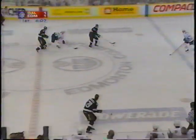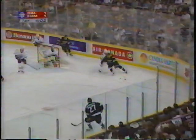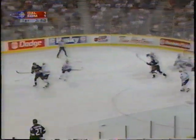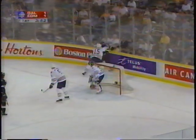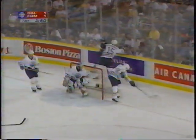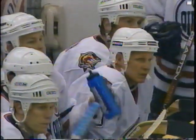Hove takes it back to the net, feeds the point. Ludwig with a shot — it's blocked. Gets it again, another shot kicked out by Joseph. Waite back to the net. Hove tied up by Barahowski. Whipped around the board and chopped down the ice, out of play by Smith. 1-1 the score. 3:46 left in the first.